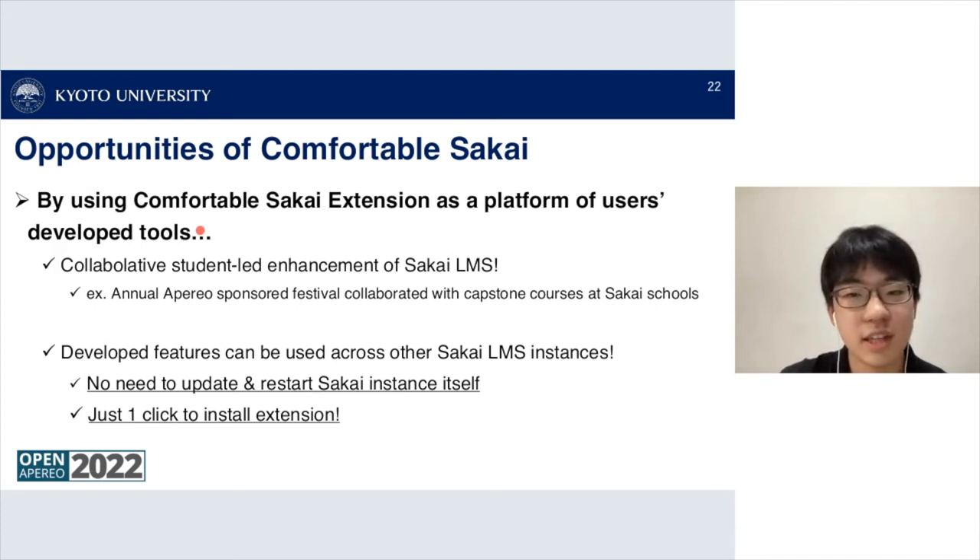By using Comfortable Sakai as a platform for user-side tools, it can lead to collaborative, student-led enhancement of the Sakai LMS. For example, having an annual Apereo-sponsored hackathon collaborated with capstone courses at Sakai schools could be a good way to enhance Sakai from a student's perspective. Developed features can be used across other Sakai instances, and there's no need to update or restart the Sakai instance itself — just one click to install the extension.